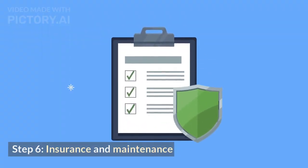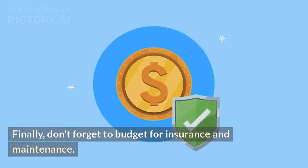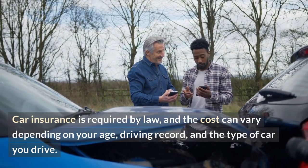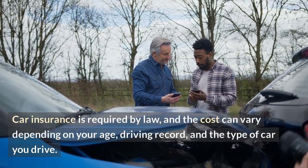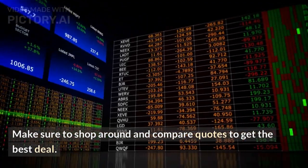Step 6: Insurance and maintenance. Finally, don't forget to budget for insurance and maintenance. Car insurance is required by law, and the cost can vary depending on your age, driving record, and the type of car you drive. Make sure to shop around and compare quotes to get the best deal.